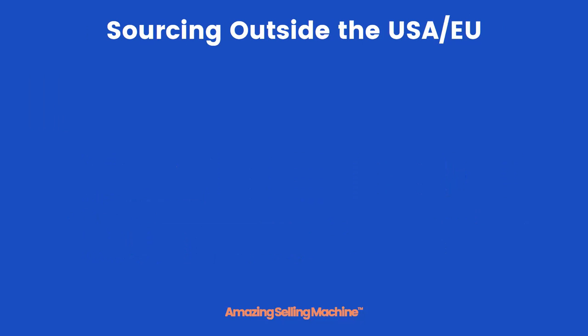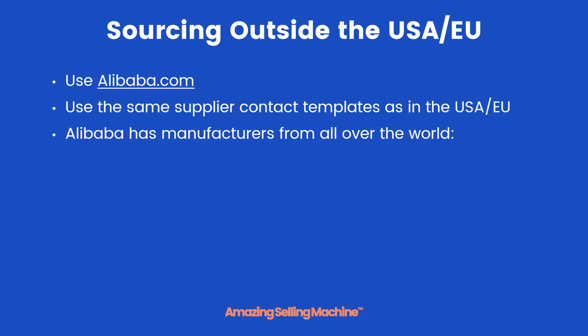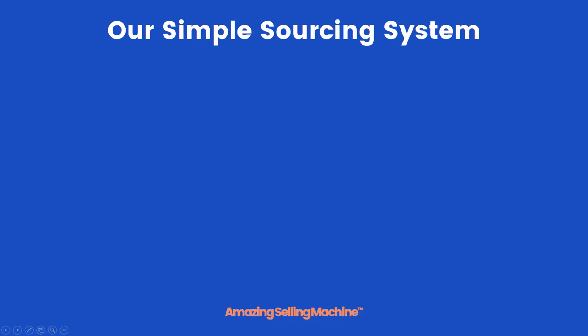Outside of the USA is actually easier — you use Alibaba.com and the exact same supplier contact templates as for the USA and EU. Alibaba has manufacturers from all over the world. Primarily they'll be from China, but they also have suppliers from Pakistan, Taiwan, India, and many many other countries as well.